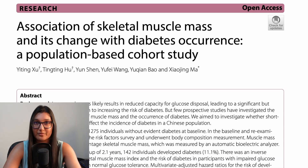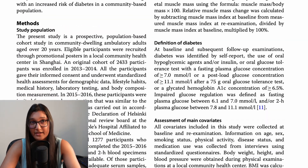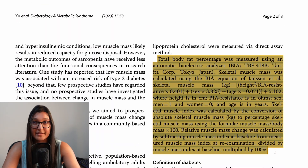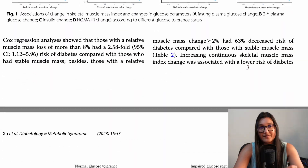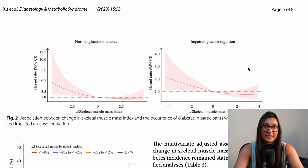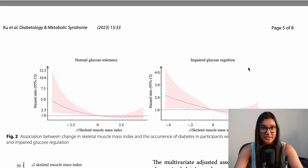This is a study from 2023. They had over a thousand participants who weren't yet diagnosed with diabetes. They took their body composition — things like BMI, fat mass, and muscle mass. After two years, they checked back in and found that 11% of participants had developed diabetes within that two-year timeframe. What they discovered was that the more skeletal muscle mass someone had, the less likely they were to develop type 2 diabetes — pretty much in line with what we already know.